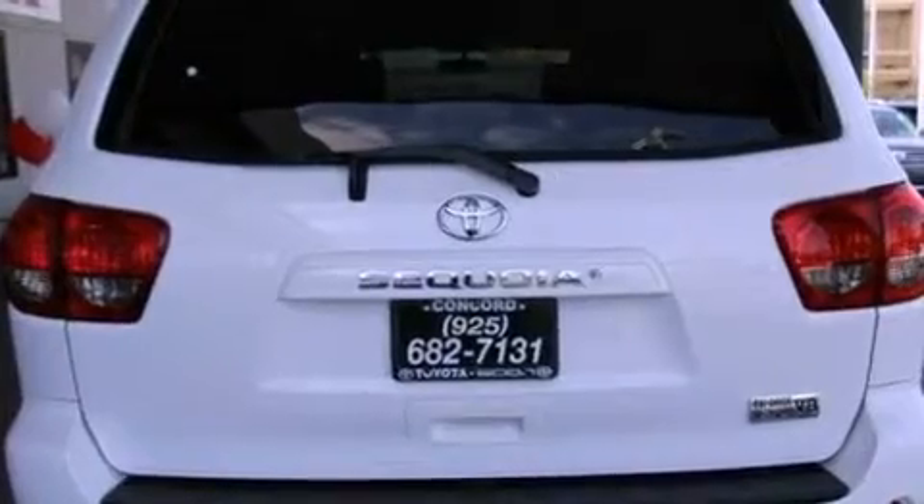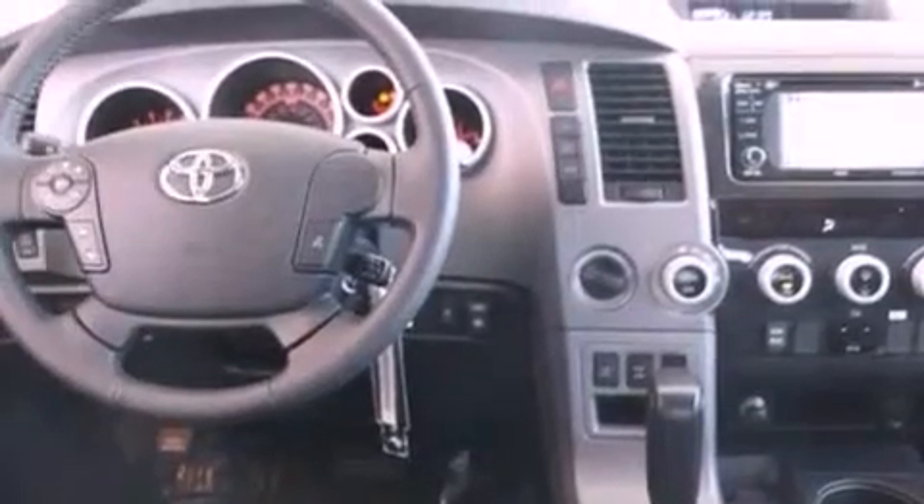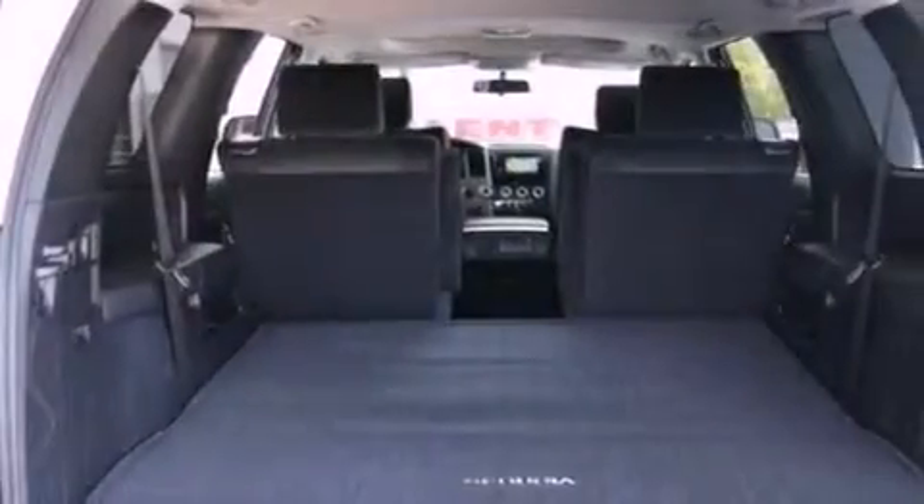The following features are also included: a power moonroof, a power driver's seat, cruise control, a CD player, a leather-wrapped steering wheel, a passenger side vanity mirror, a security system, traction control, air conditioning with automatic climate control, and fog lamps.